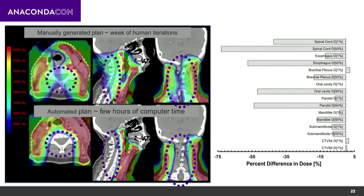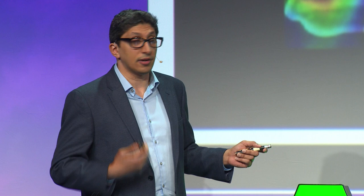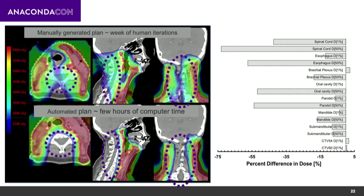Putting this in numbers: the bars represent how much dose was saved by the automated plan — the longer the bar, the better the automated plan performed. Across different surrounding organs, many show much lower energy deposition with the automated plan, though some differences were smaller. The key point is that this runs in a few hours on a cluster with no human effort, whereas the manual approach requires a human sitting at a computer iterating for an entire week.